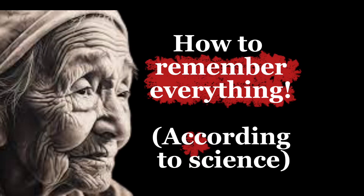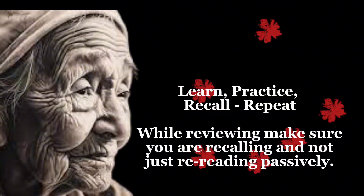How to remember everything according to science. Learn, practice, recall, repeat. While reviewing, make sure you are recalling and not just re-reading passively.